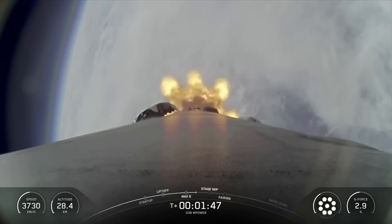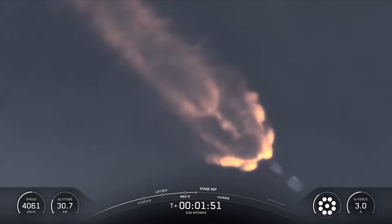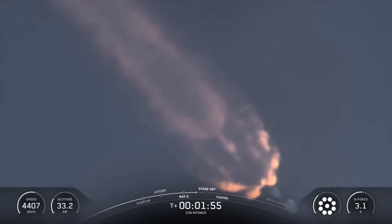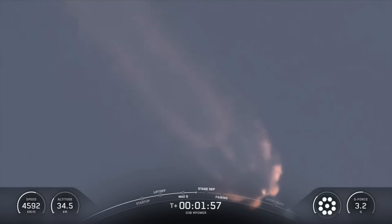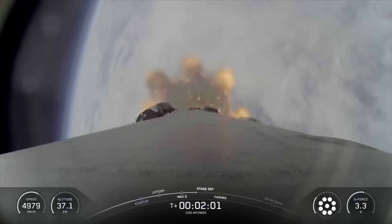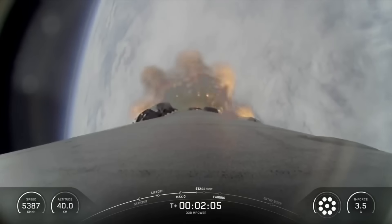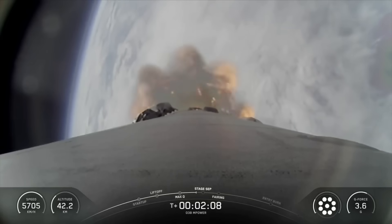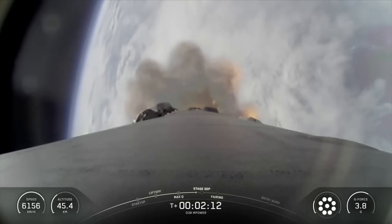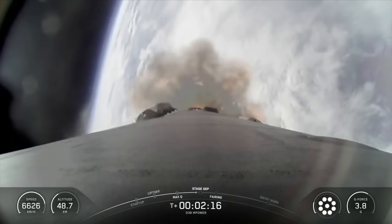MECO is where we shut down all nine M1D engines on the first stage. Stage separation is when the first and second stages of Falcon separate from one another, and then second engine start one, or SCS-1, is when we'll light the MVAC engine on the second stage for the first time. Less than a minute later, the fairing will jettison from the second stage, as it's no longer needed to protect the payload once we're in space. Let's keep an eye out for these events happening back-to-back in about 20 seconds from now.